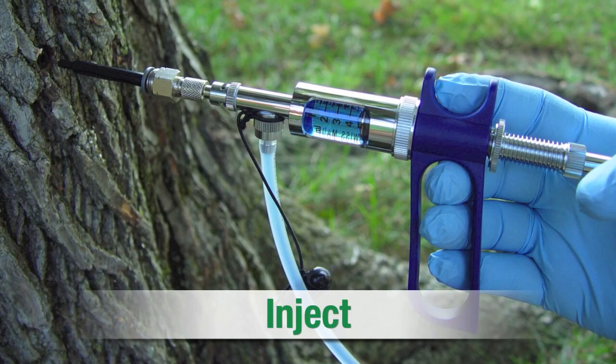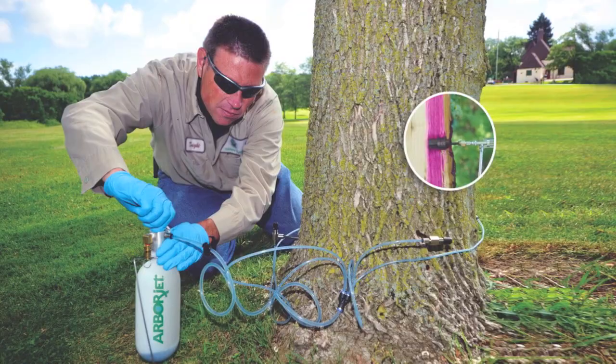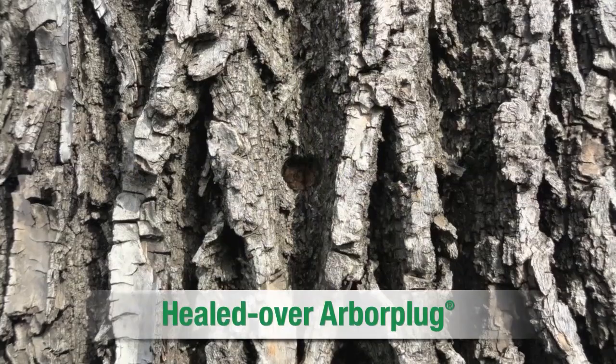Formulations are delivered through a drill-plug inject method that infuses and seals the solution in the tree. This method delivers the treatment directly into the tree's transport tissue, ensuring the dose is rapidly carried to the target area without harming the tree.